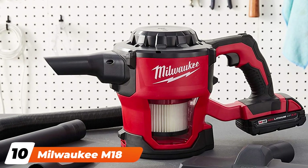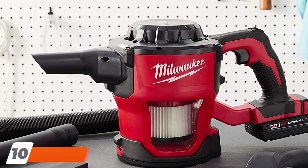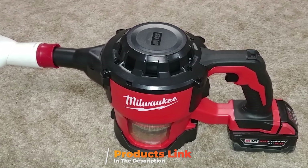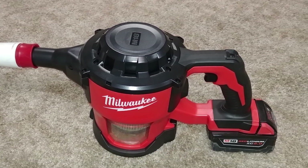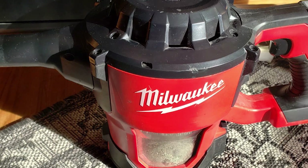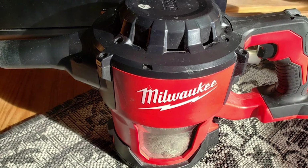Finally, the number ten position is dominated by Milwaukee, who makes the most popular line of cordless power tools, so it makes sense they'd offer a cordless small vacuum. In fact, they have three. In the middle of the lineup is the M18 0880-20, a large, powerful handheld that sucks up 40 CFM. An included HEPA filter removes allergens while you vacuum, which is particularly important inside a car. Included accessories are a crevice tool, floor cleaner, and two extensions.